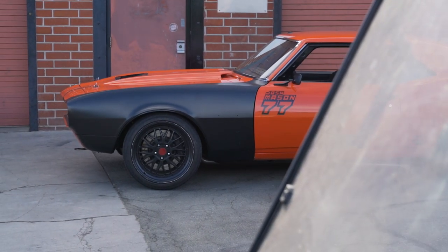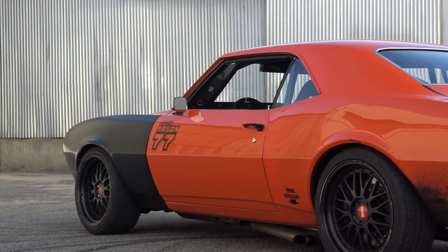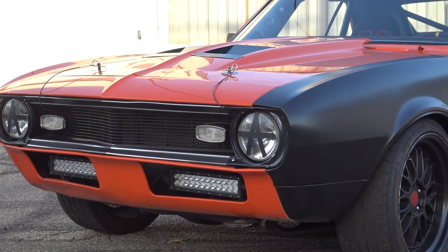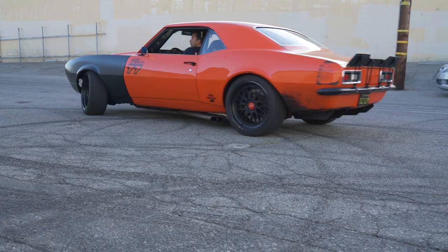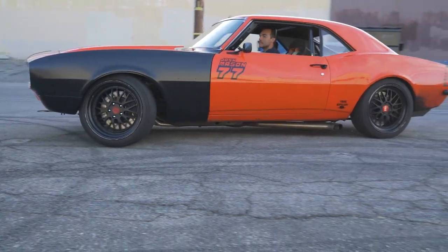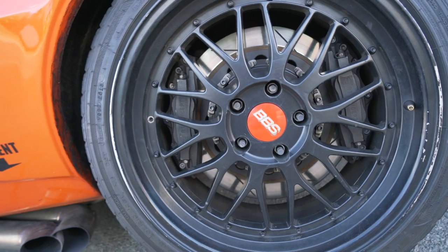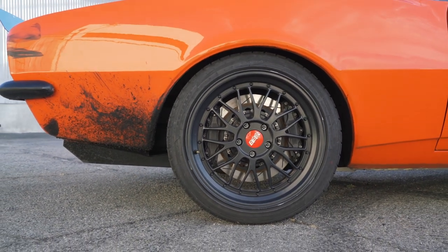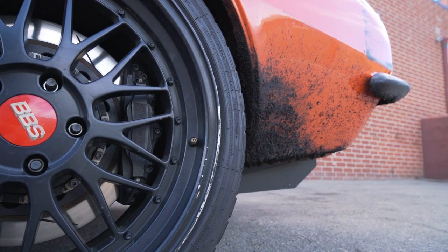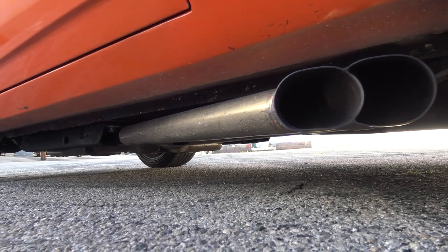The front fenders are 67 Camaro fenders instead of 68 — the 68 fenders have side marker lights that would need to be shaved, but the 67 fenders fit with the same shape and bolt pattern, just less body work. The wheels are knockoff BBS LMs — he gets grief for running fake wheels, but when he's at the burnyard and wrecks wheels, they're cheap. They're 19-inch front and back with Milestar tires. The exhaust is all three-inch oval stainless, fully TIG welded, fabricated by Josh himself.